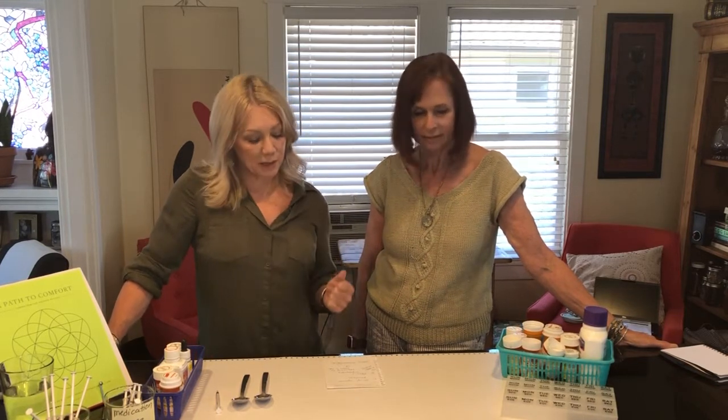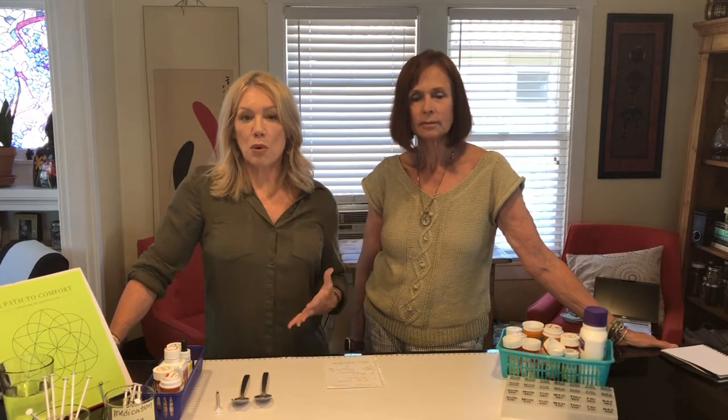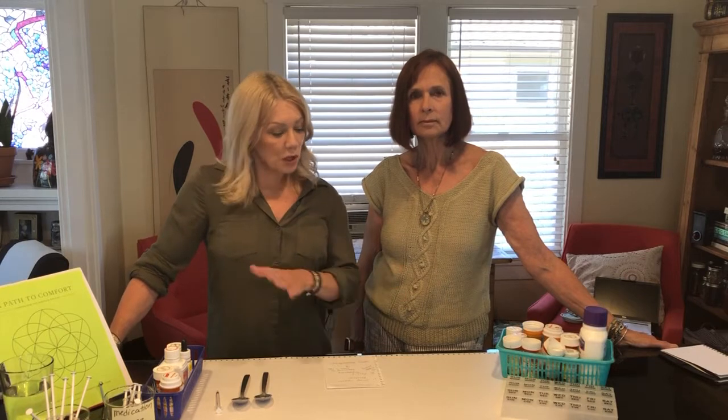We're asking a lot of people in the home to manage medications. We're giving medications for comfort, to prevent symptoms, and to treat symptoms, and it can be very overwhelming. The goal is to support you, give you the tools to be able to administer and take medications without fear and have some confidence in that. There are a few ways that we start with that.